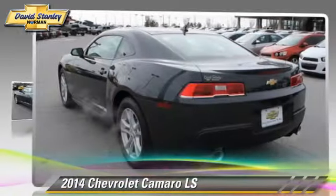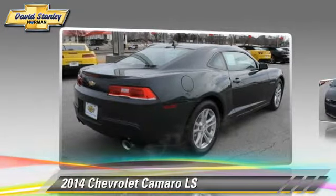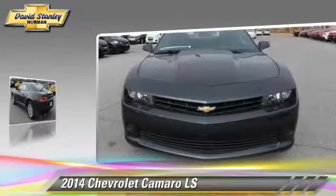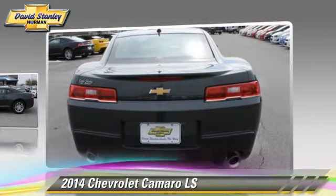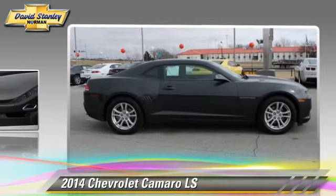Powered by a 3.6-liter V6 engine with a 6-speed automatic transmission, this vehicle is well equipped. This Chevrolet features power door locks, power windows, and cruise control.